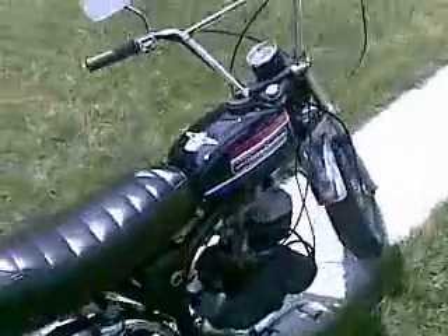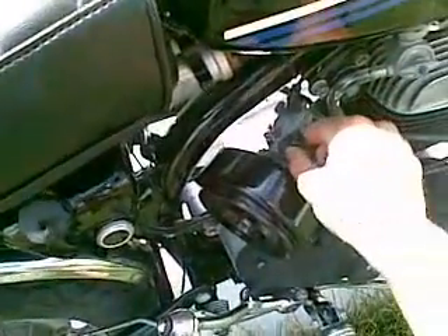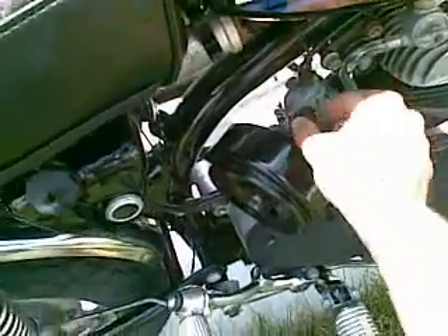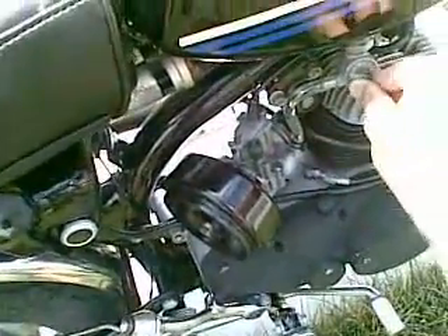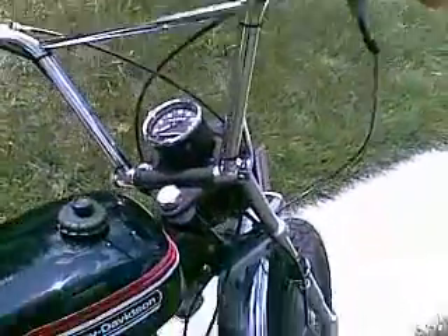I'll go ahead and start it up for you. Usually it starts on one kick. It's got a high idle choke. I ran it so it'll probably be fine. I'll turn the gas on here. Give it a couple twists.